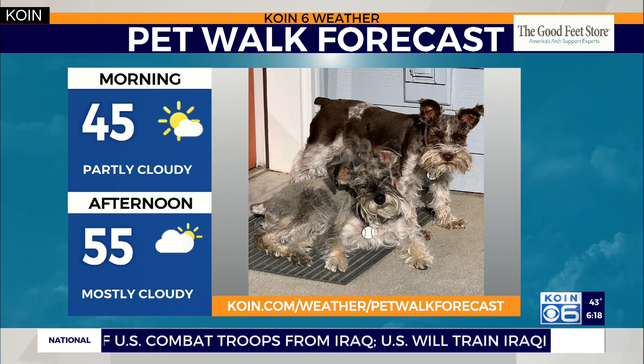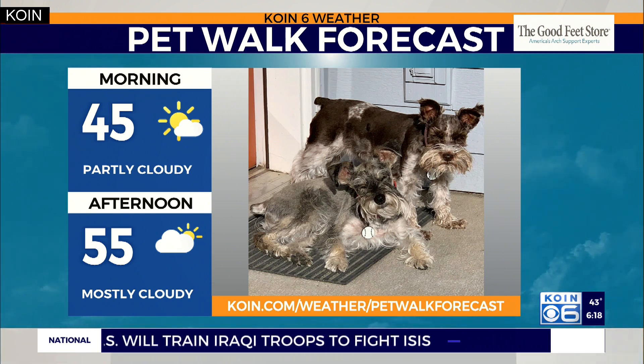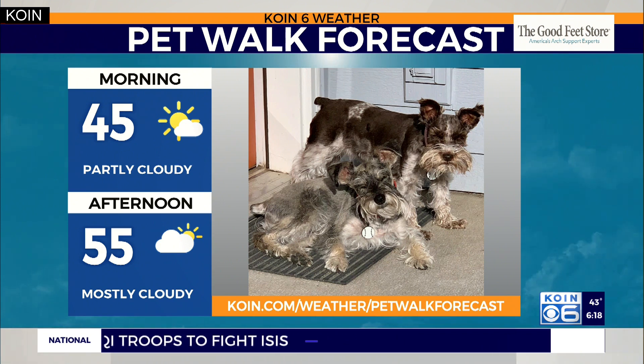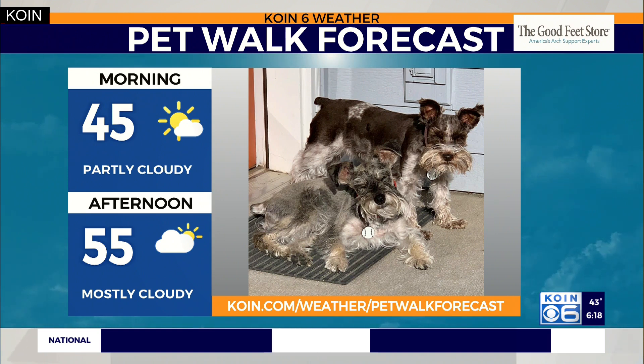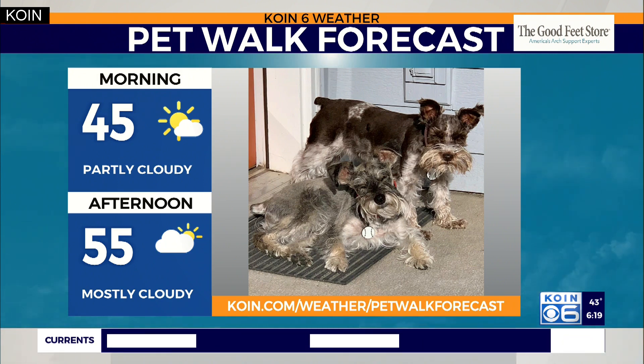We'll see temperatures in the mid 40s, and say good morning to Willis, the weather dog, and his sister. These are Mary's dogs — one of the KOIN 6 meteorologists here. Willis has a Twitter account and a lot of followers. So a cute group of little schnauzers. Again, a nice day for a walk.